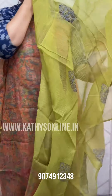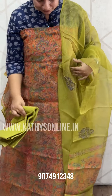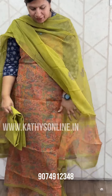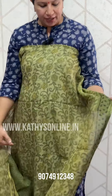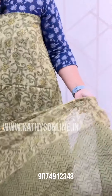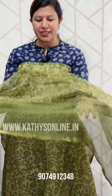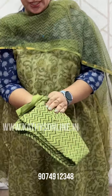The bottom is the cotton bottom. This is the border.